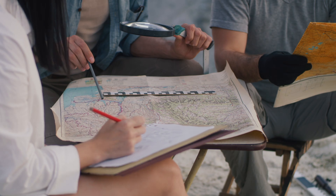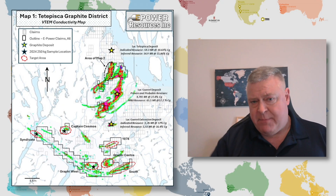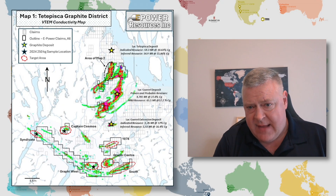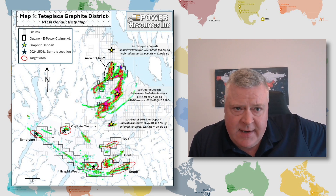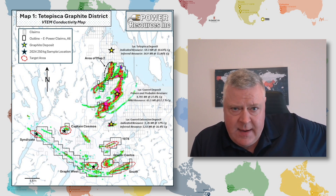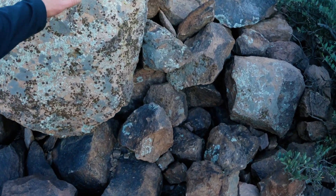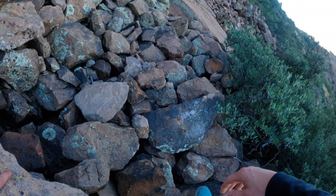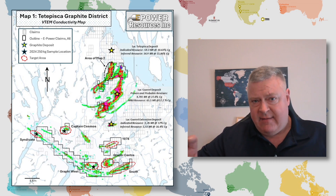The other objective of the program is prospecting part of the property, especially parts not yet visited. The northern area is one they've been really excited about getting out to look at the ground — this is the first time they've ever done it.